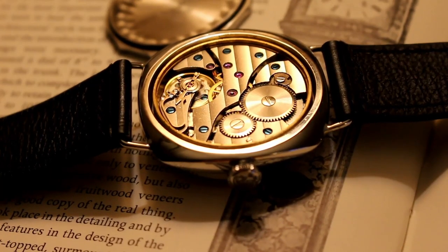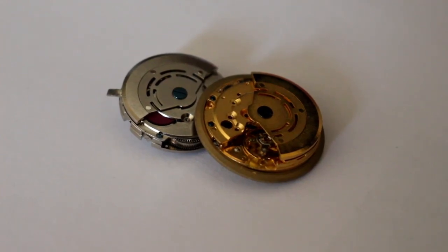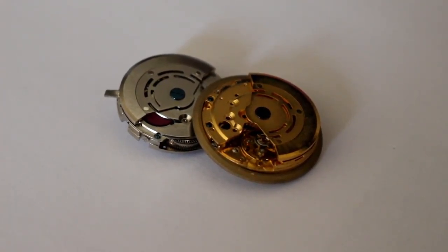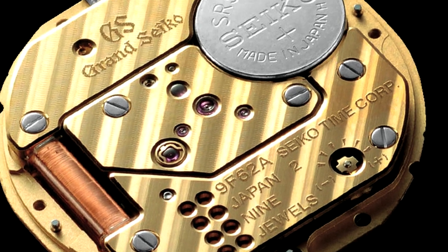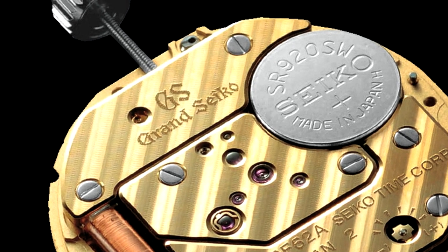A mechanical movement sometimes has hundreds of moving parts that all work together to power the watch. These parts are put in motion by winding it manually or, in the case of an automatic watch, a self-winding mechanism that uses the kinetic energy created by the wearer's activity. A quartz watch, on the other hand, has significantly fewer parts and is powered by a battery that sends an electric current through a quartz stone.